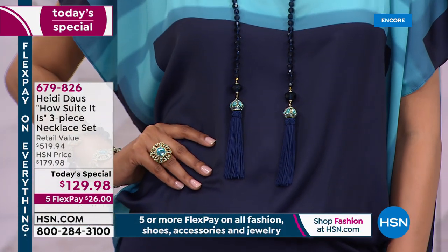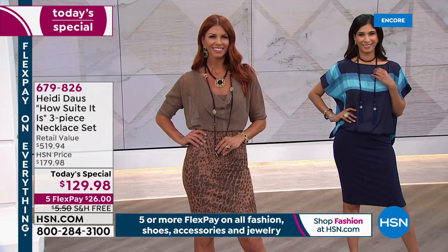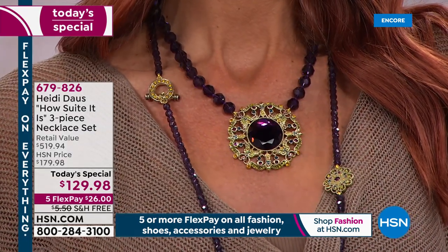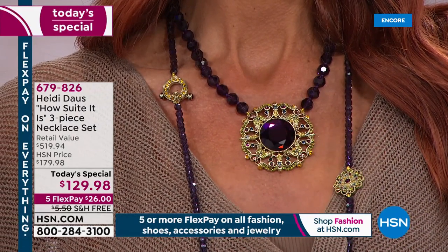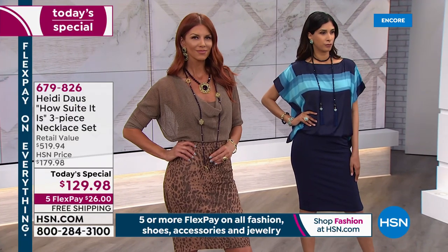If you get invited to something fancy as a surprise, you've got the perfect necklace. Going to the office in a great little tunic that needs a little zhuzh? Grab one of these necklaces. This is the complete wardrobe piece. If you're new to Heidi, I absolutely believe you should jump in tonight — heidi did a triple necklace offer several years ago that sold out very quickly at the same price.